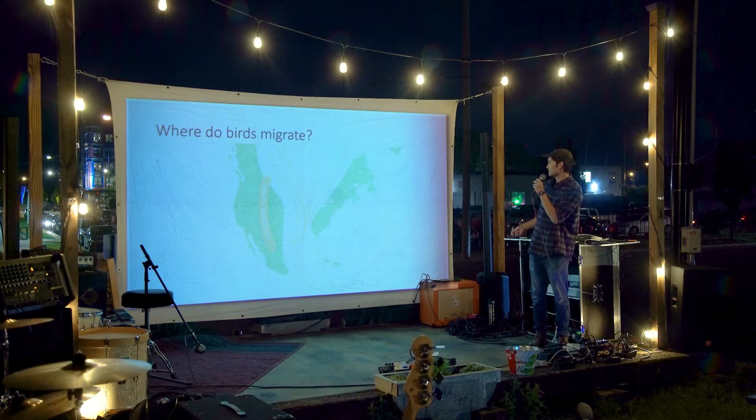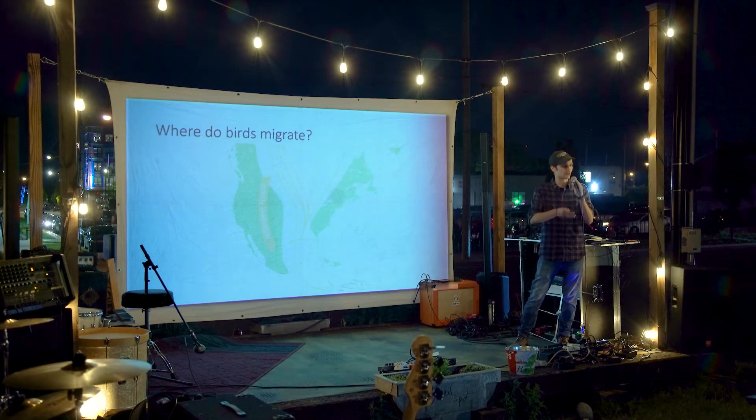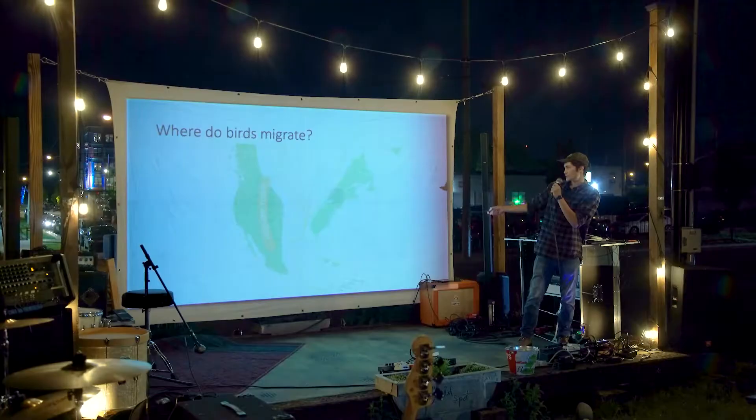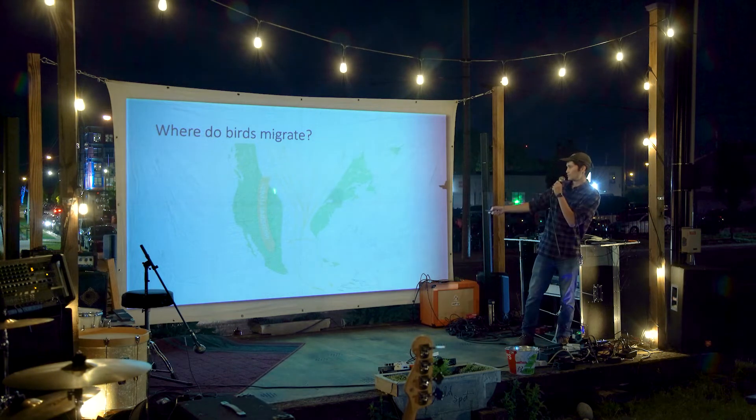Because of the way topography and terrain work, there are certain common pathways that a lot of birds take migrating on the same continent. Here in central Ohio, we're part of what's called the Mississippi Flyway — a lot of birds coming down from Canada through the center of the country, in between the Rockies and the Appalachians. They continue south to Mexico, Central America, and South America and then back up in the springtime. These are common places to focus conservation efforts for birds on migration.